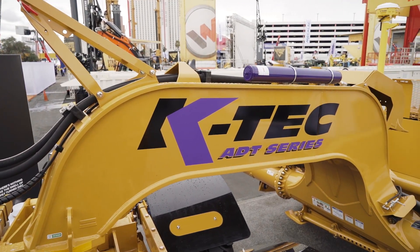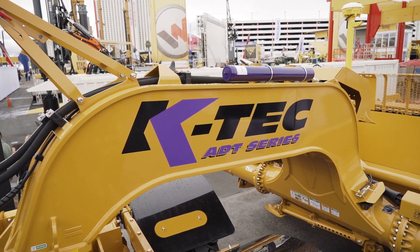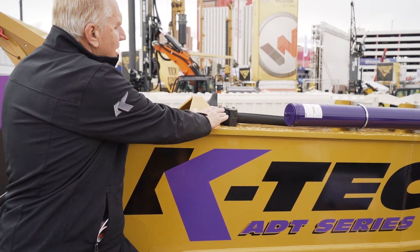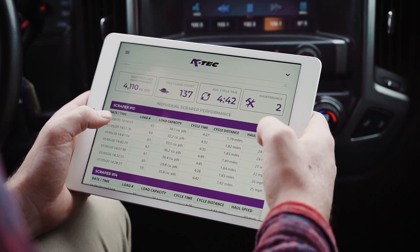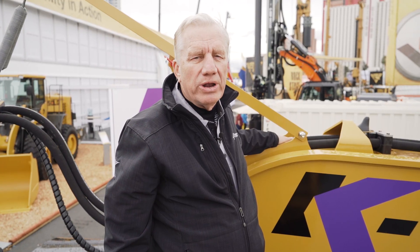Also the cushion ride control, which allows for faster haul road speeds. Here we have our Sharkfin antenna, which is part of the telematic system that KTEC has unveiled for 2020 — brand new. This allows for real-time load size, cycle times, and other key performance indicators on the job site anywhere in the world, to a dashboard on your computer.